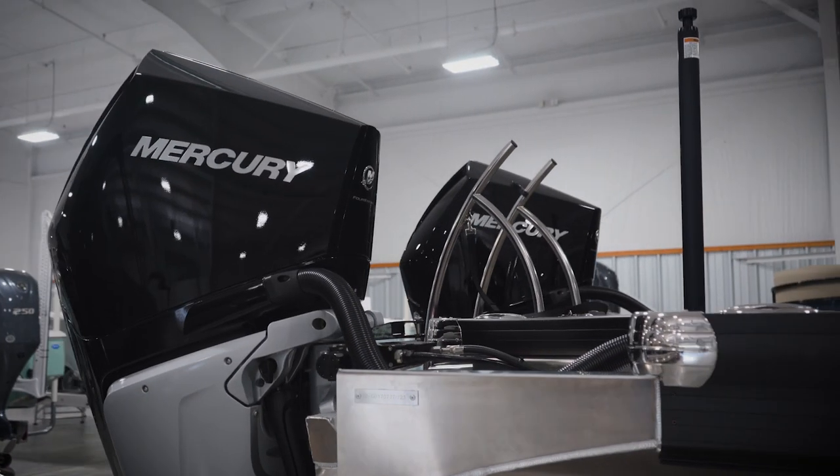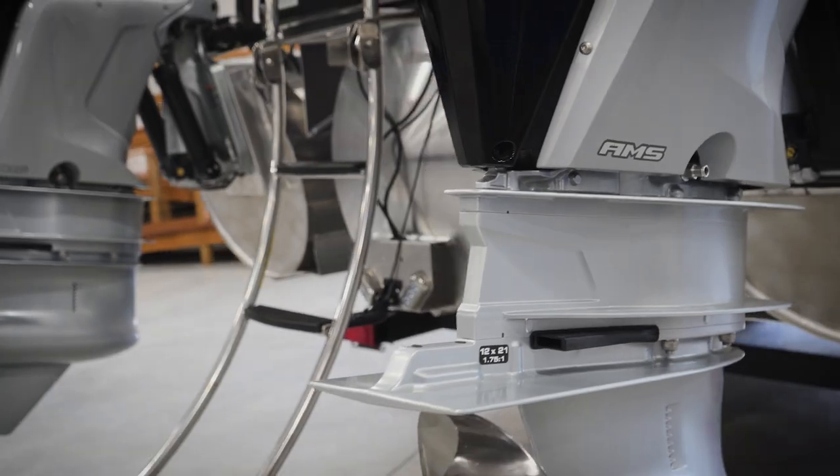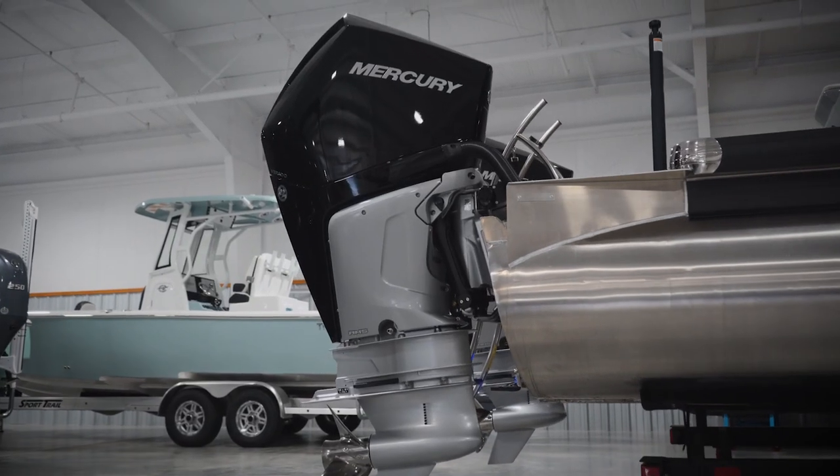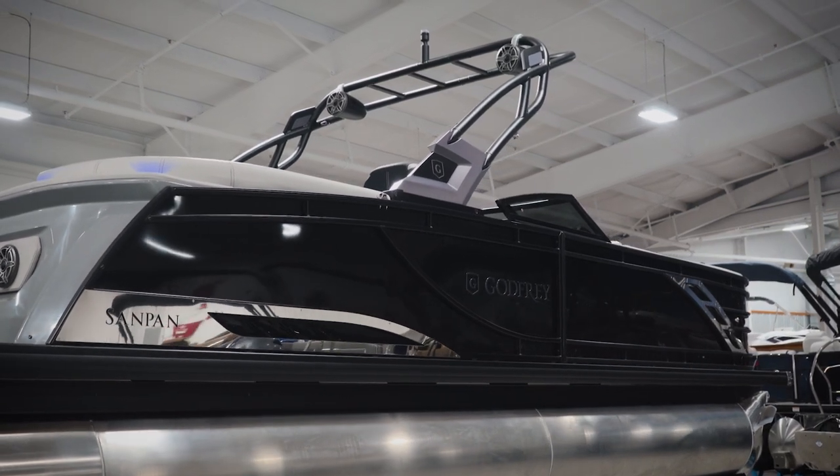Paired with two Mercury 300 XCL Verado V8 four-strokes, this boat can run well over 55 miles an hour on the water. That used to be unheard of for a standard pontoon frame, but Godfrey's innovative design makes this all possible.